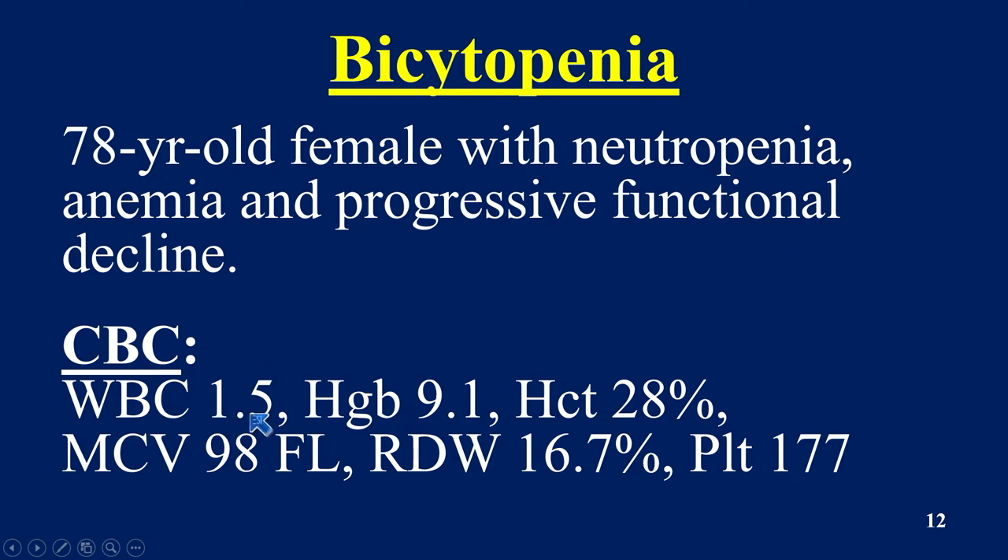Her white count was 1.5 — that's going to be a neutropenia. She was anemic, and her platelet count was 177.